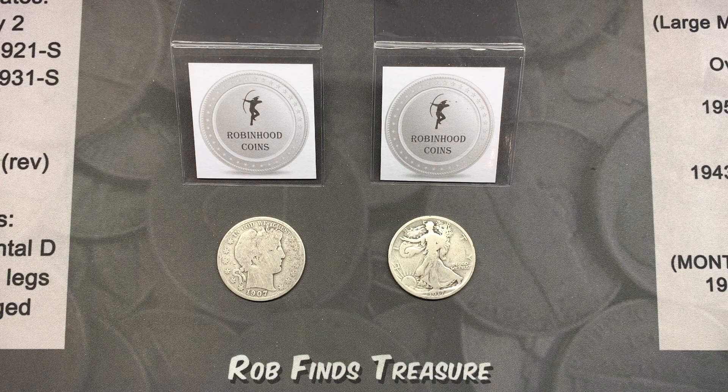I also wanted to give everyone a heads up that Robinhood Coins is participating in a huge 25-channel giveaway coming up in the next few weeks. I'm working on a video to announce my participation in that giveaway and all the details of how you can get entered to win a 1909 S VDB Lincoln cent or a bunch of other prizes. I'm hoping my video will be ready in the next few days. I really appreciate everyone for watching, subscribing, and participating in all my giveaways.